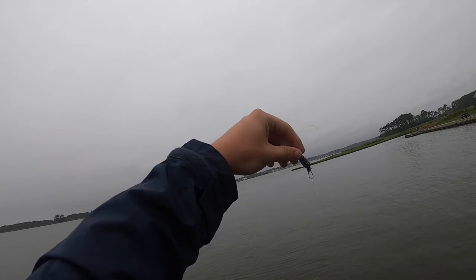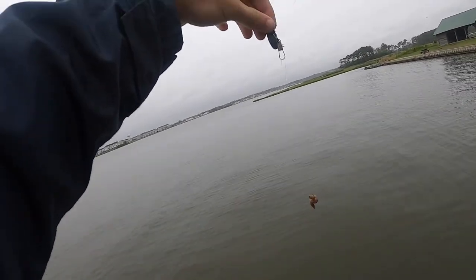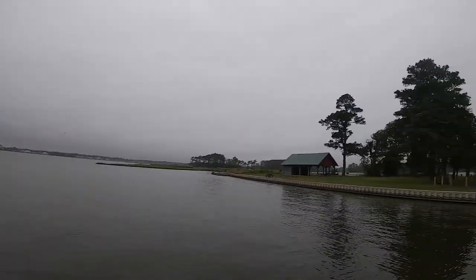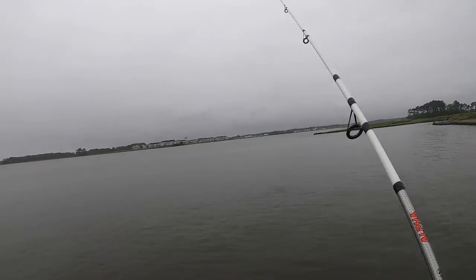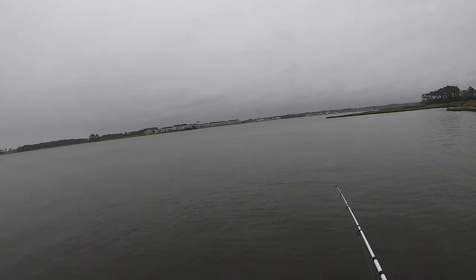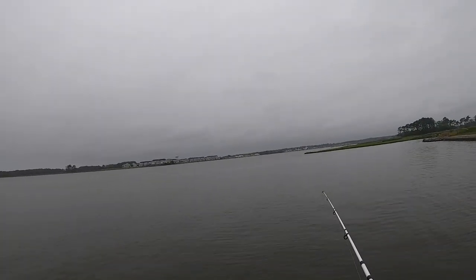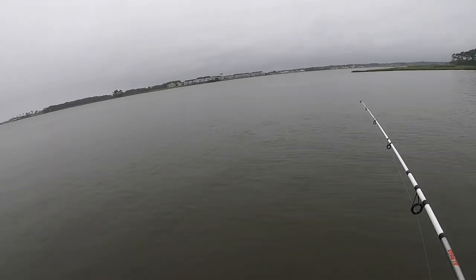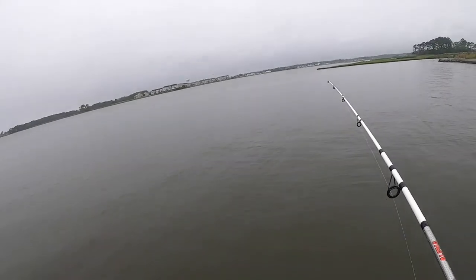So we're starting off with a size 8 hook with some regular Canadian Nightcrawler, and we're just going to toss it out there and see what comes along for the bite. Let's go.